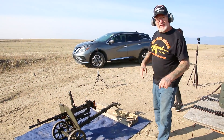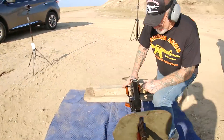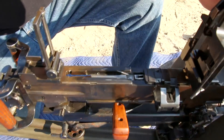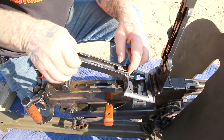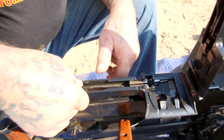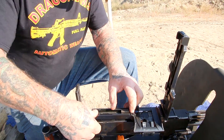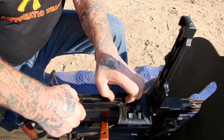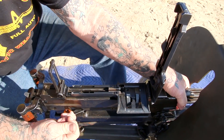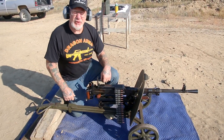Let me show you how to load it — get the camera close here. These shoot with an open bolt, so we're gonna put the first tray down. See this claw here? It has to be forward. We lock this down like that — it's got to go flat. It shoots with an open bolt. It's all ready to go.